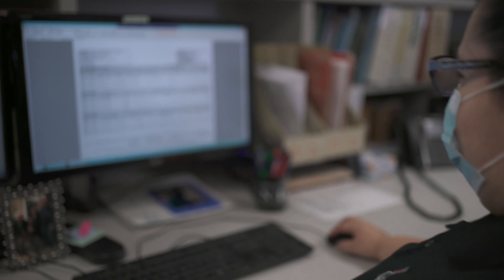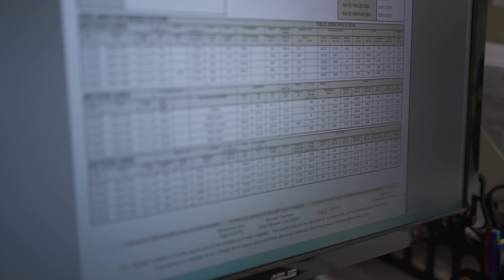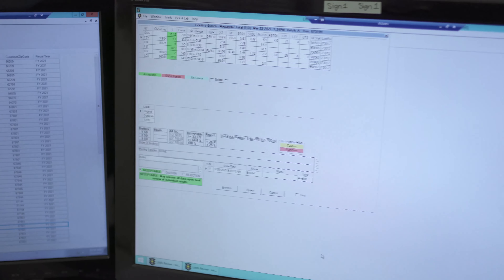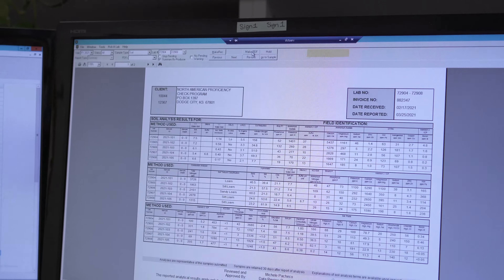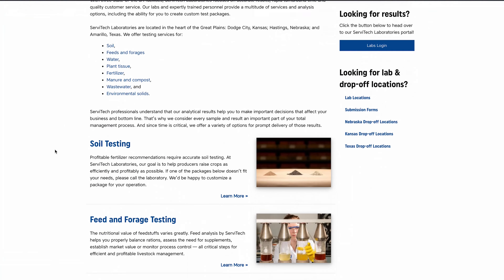All of the data that has been gathered so far is checked for accuracy and compiled into a report. Reports typically contain interpretations of the lab data to provide meaningful information. Reports may be delivered by mail, electronically, and through the website, depending on the customer's individual preferences.